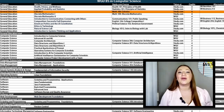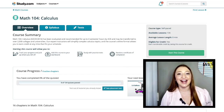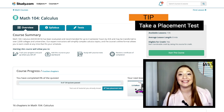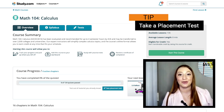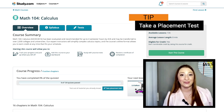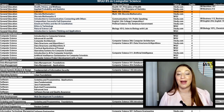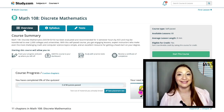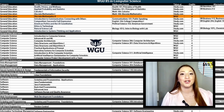Moving down, we come to Calculus 1. Study.com's Math 104 will satisfy this requirement. This course is on the longer side. When it comes to longer courses, I recommend taking a placement test whenever possible — they're risk-free. Just answer what you know and be honest with what you don't, so you don't accidentally bypass material you need to know. The next two lines are also math classes. For Discrete Mathematics 1, Math 108 is a great choice. You'll take Discrete Mathematics 2 with WGU.